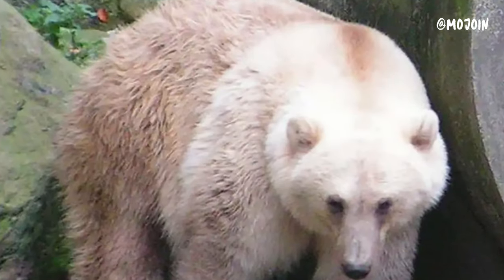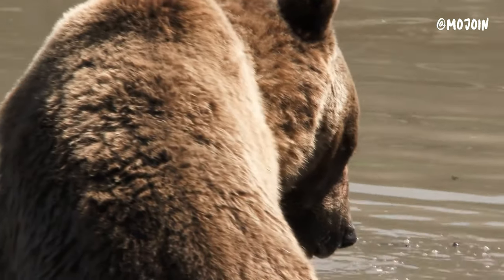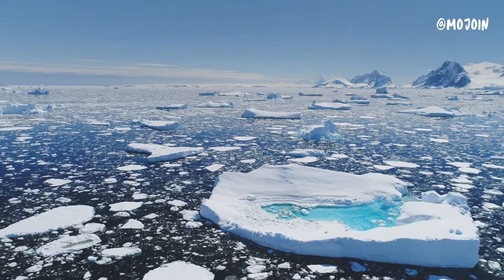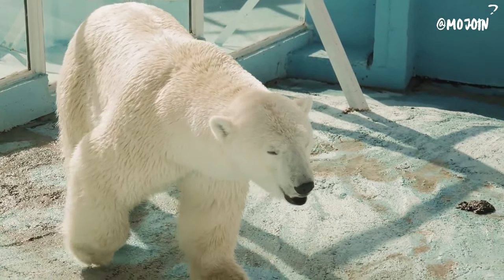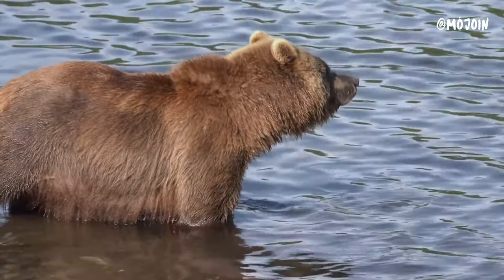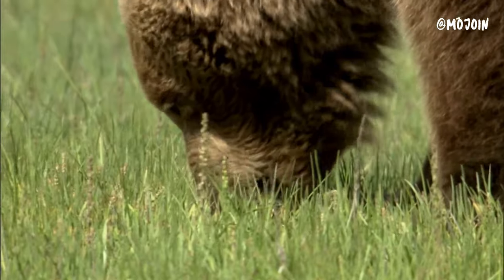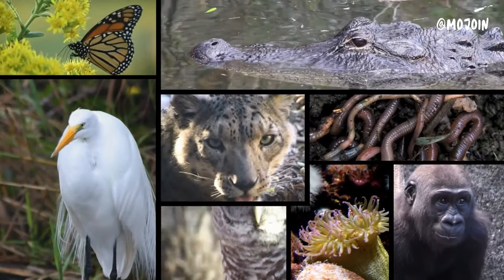These hybrids can have a mix of characteristics from both parents, like the grizzly's brown fur and the polar bear's creamy white coat. They're adapted to survive in a changing environment, with traits from both species giving them a unique edge. Grolar bears are a symbol of the impact of climate change on wildlife, as their existence highlights how warming temperatures are reshaping ecosystems and driving species to new territories.